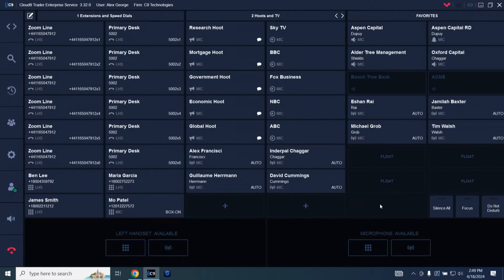Absolutely. For those who have not seen the C9 interface before, here is a typical trader's layout. And here we have various different features and connections that traders will use in their day-to-day operations and for their daily calls.